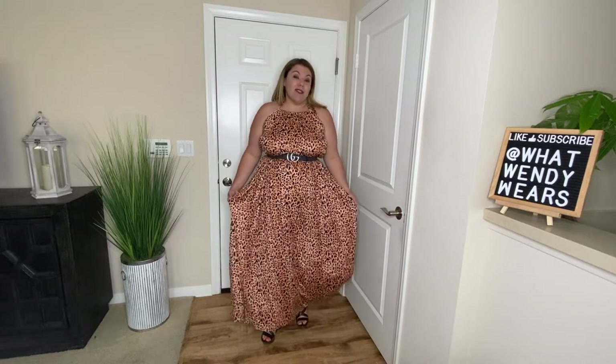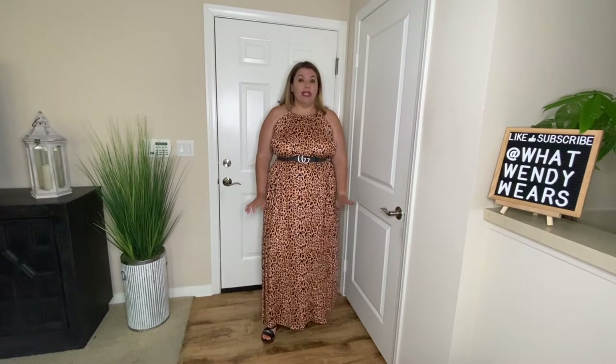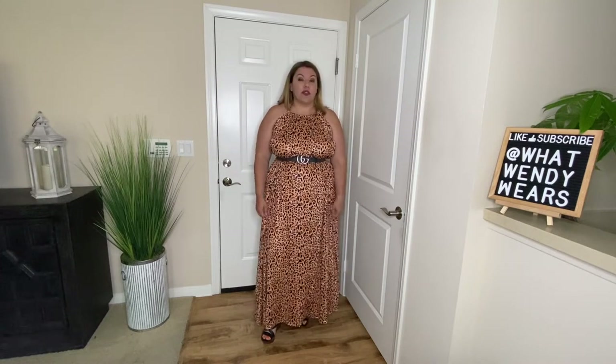It is a polyester material so it will keep you warm; however, because it is so open up top, I really think you will also stay cool at the same time. I really do like this dress with the belt on — that's my preference. If you are a little taller than me, over five five, the dress will fit you great in length. However, if you are my height or shorter, it will fit you long.